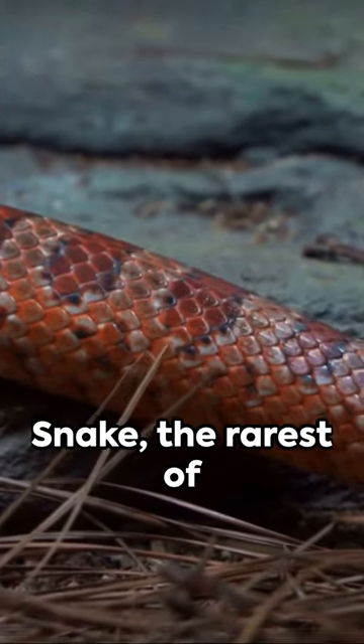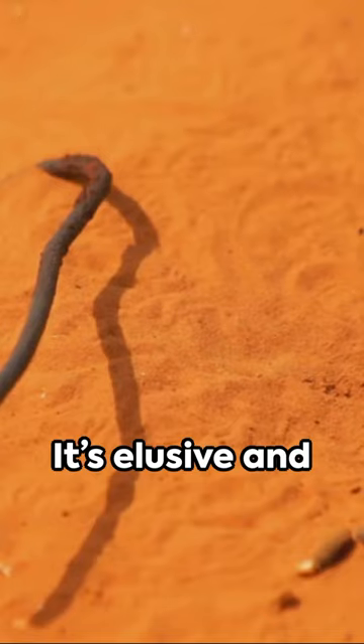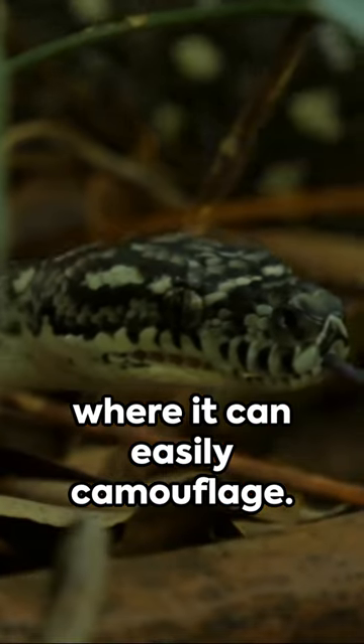And don't forget about the smooth snake, the rarest of them all. It's elusive and prefers sandy heaths where it can easily camouflage.